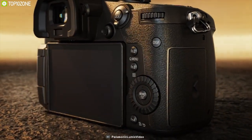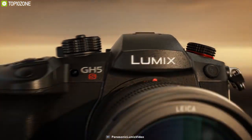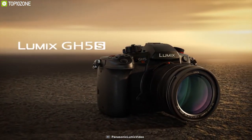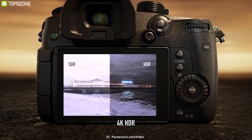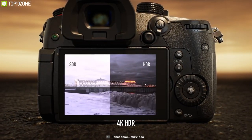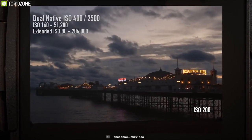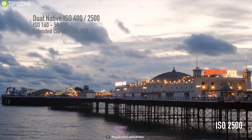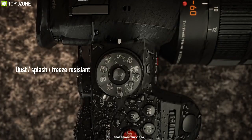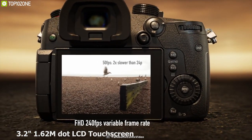Proving that they can push the GH series even further into the video realm, the Panasonic Lumix DC-GH5S is a mirrorless Micro Four Thirds camera optimized for movie recording and low-light performance. Revolving around a 10.28-megapixel Digital Live MOS sensor, DCI and UHD 4K video recording is possible at up to 60p, and the large individual pixel size permits impressive low-light performance with an extended ISO of 204,800. The GH5S also supports a magnesium alloy body which is fully weather-sealed for working in inclement conditions, and physical controls have been enhanced for easier tactile control.